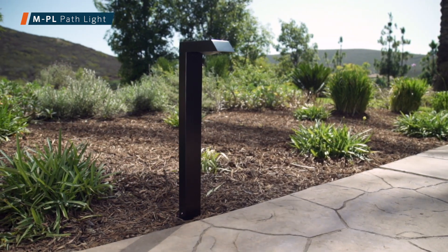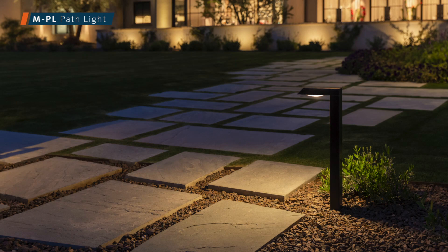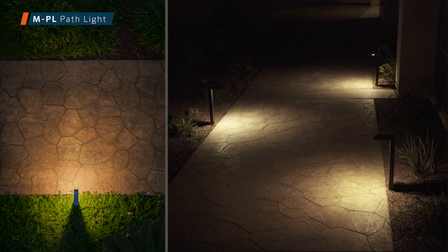The MPL, our original modern pathlight, has a convex lens that throws an even light pattern both forward and to the side, eliminating hot spots directly under and around the base of the fixture.